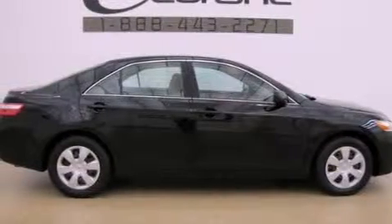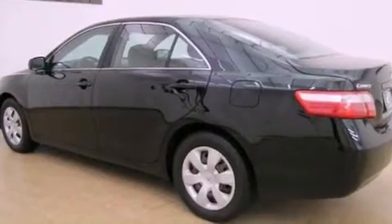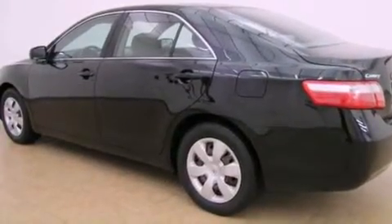All of the following features are included: a low-tire pressure indicator, air conditioning, cruise control, a CD player, and halogen headlights.